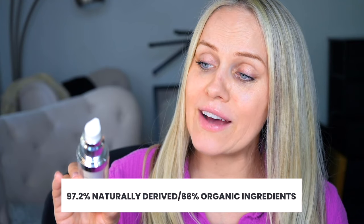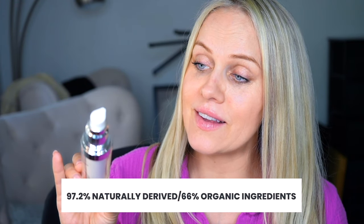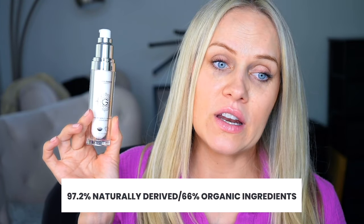This product has 97.2% naturally derived and 66% organic ingredients. I am obsessed with natural and organic formulas. It's so safe that consistent, long-time users can actually apply it around the eyes.